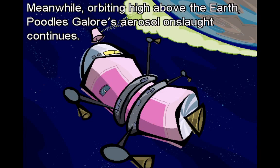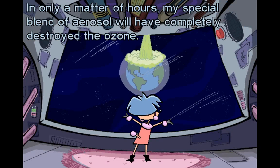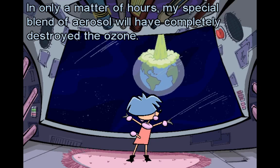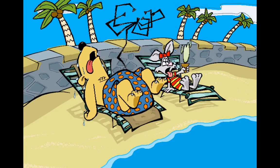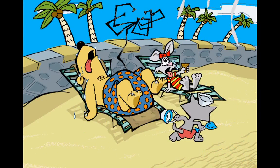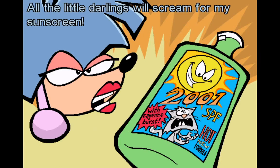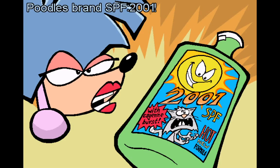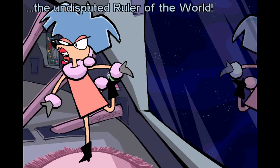Meanwhile, orbiting high above the earth, Poodles Galore's aerosol onslaught continues. In only a matter of hours my special blend of aerosol will have completely destroyed the ozone. The sun will then beat relentlessly down upon the earth. All the little darlings will scream for my sunscreen — Poodles Ran SPF 2001. Then I will not only be the queen of cosmetics but the undisputed ruler of the world!